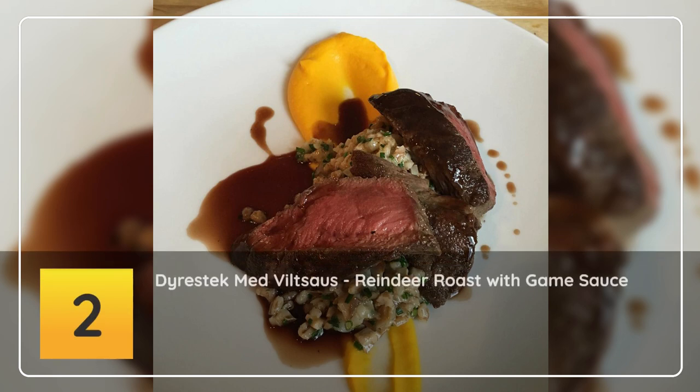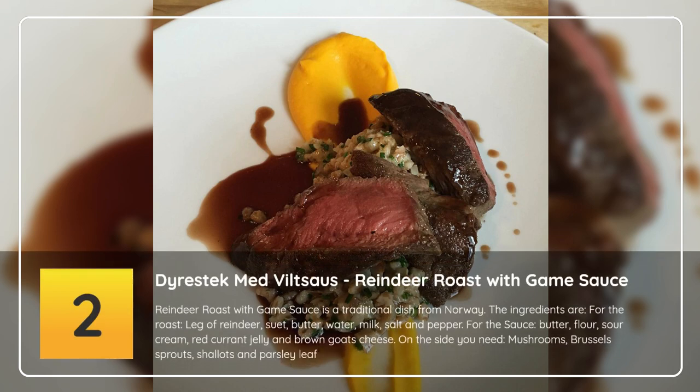Number 2: Dyrestek med viltsaus — reindeer roast with game sauce. Reindeer roast with game sauce is a traditional dish from Norway. The ingredients for the roast are leg of reindeer, suet, butter, water, milk, salt and pepper. For the sauce: butter, flour, sour cream,